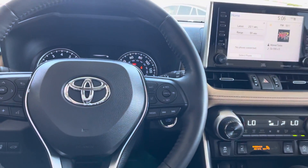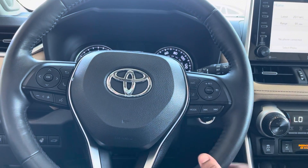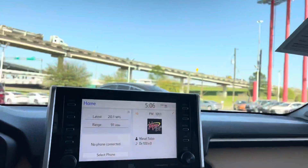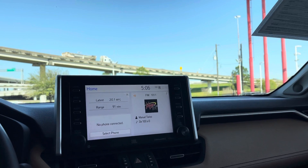Steering wheel components — we have the usual cruise control on the right side, lane assist, and all that. Our braking assist as well. Volume, change of stations, voice control. We have our home button, entertainment system, menu, audio, and maps — it does have maps.